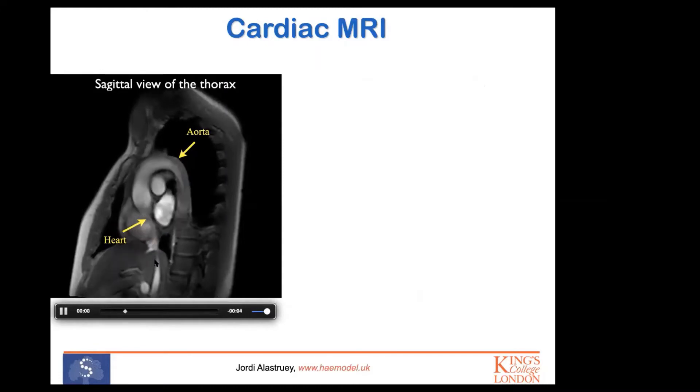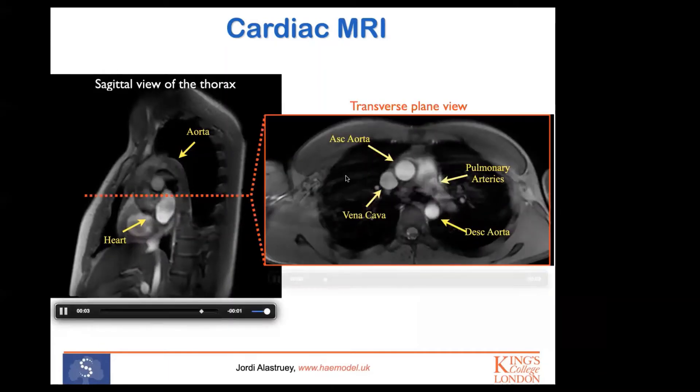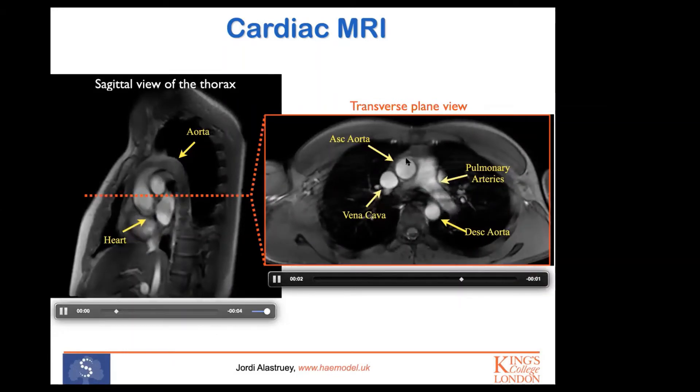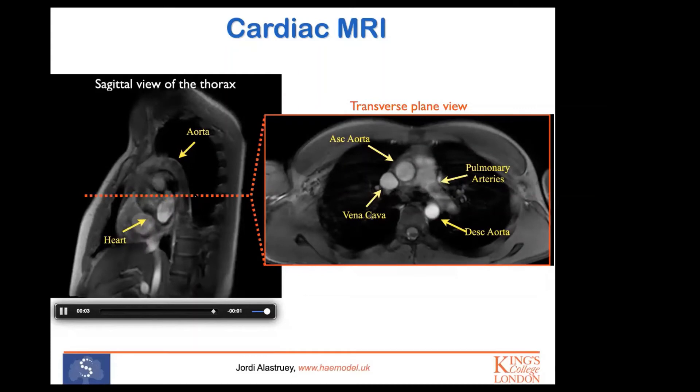MRI can produce not only images but also movies. Here you can see a movie of the aorta — this is the heart, and you can see that when the heart pumps, it injects blood inside the aorta, visible as an increase in the brightness of the pixels. You can also see other features of the body: the chest, the spine, the lung cavity. You can take these images through any plane — for example, a transverse plane view — making this very useful for medical doctors to see the anatomy and physiology of the patient.